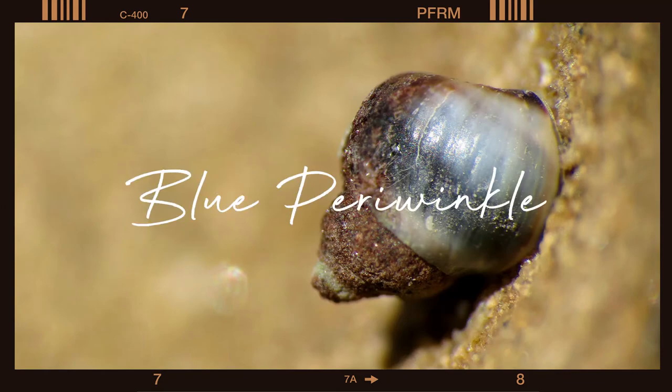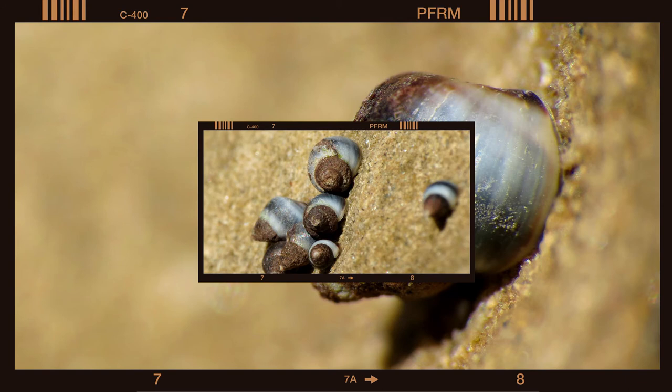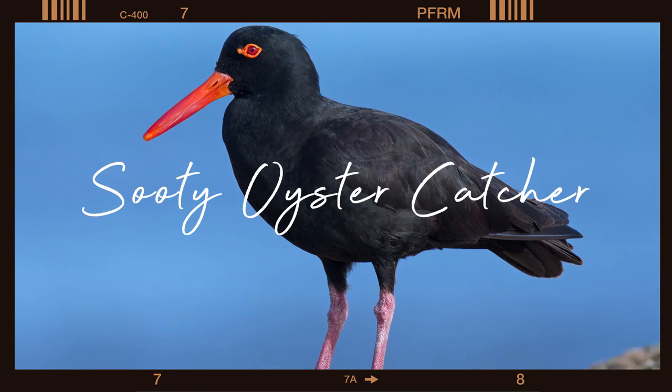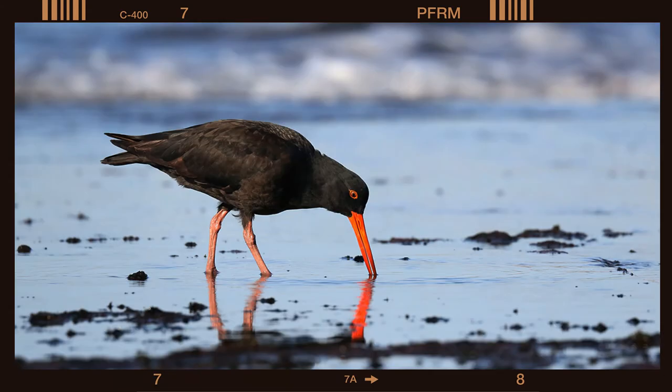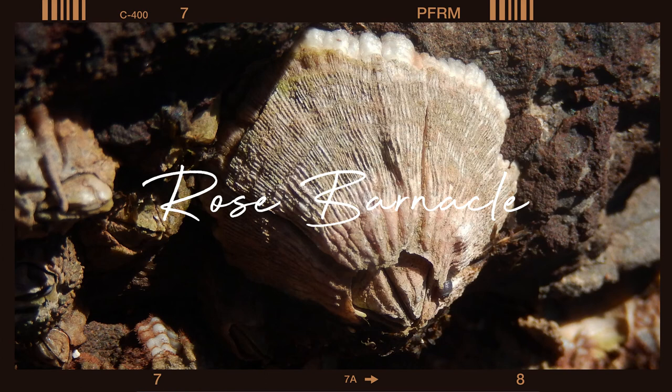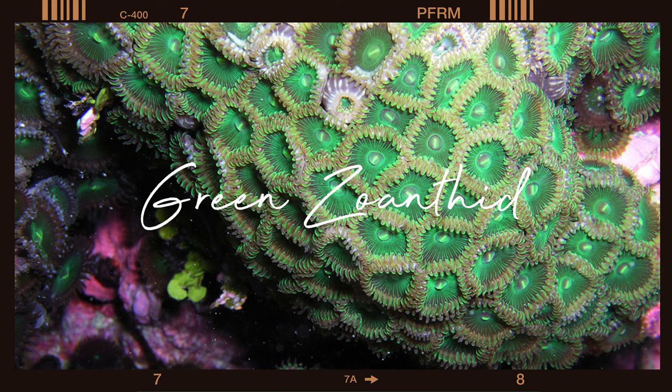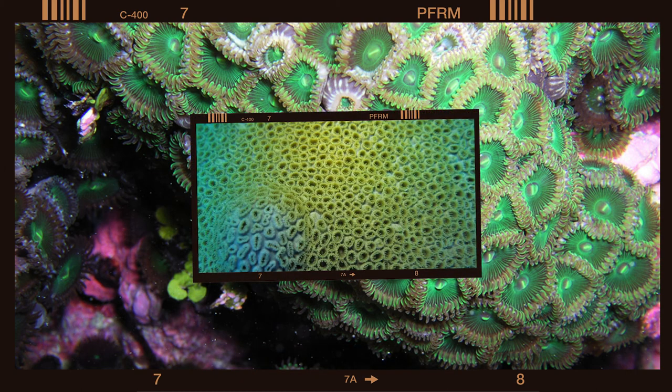Blue periwinkle: these are mollusks found clustered together at high tide and they like to eat algae or lichens. Sooty oystercatcher: seen on the rocky shorelines, it feeds on limpets and mussels and has a bright red bill. Rose barnacle: grows to 20mm wide and 12mm high — this is a mollusk tinged with pink, and mulberry whelks like to eat the empty shells. Green zoanthid: this is bright green, it's related to corals, and it filters food from water.